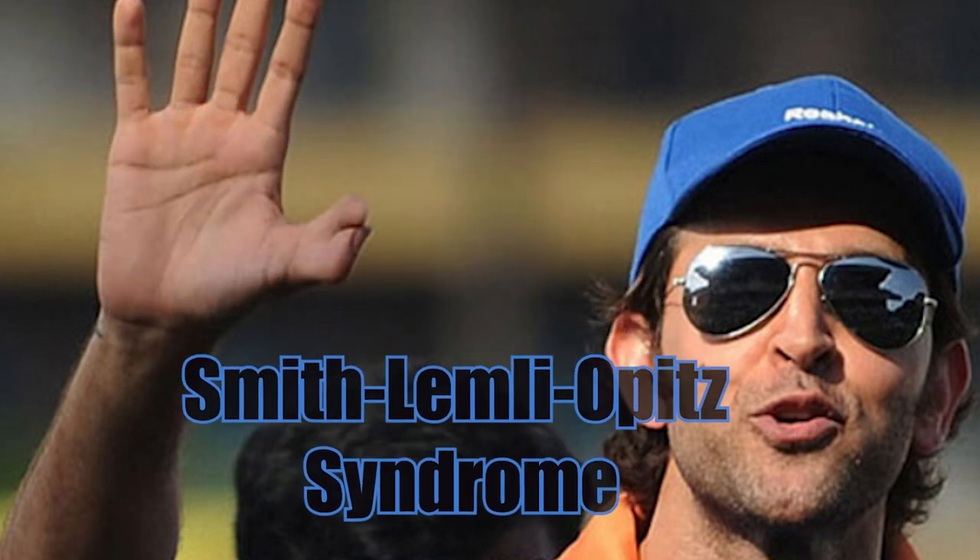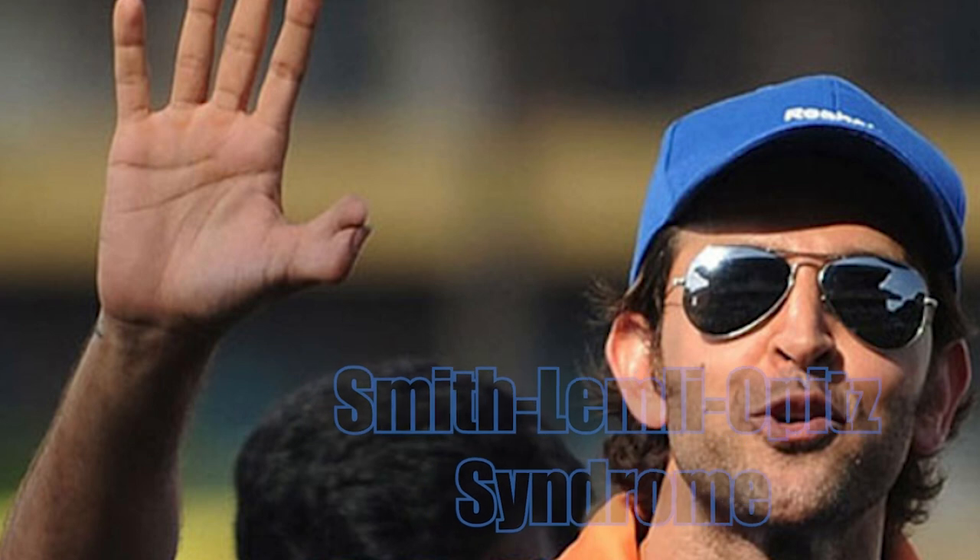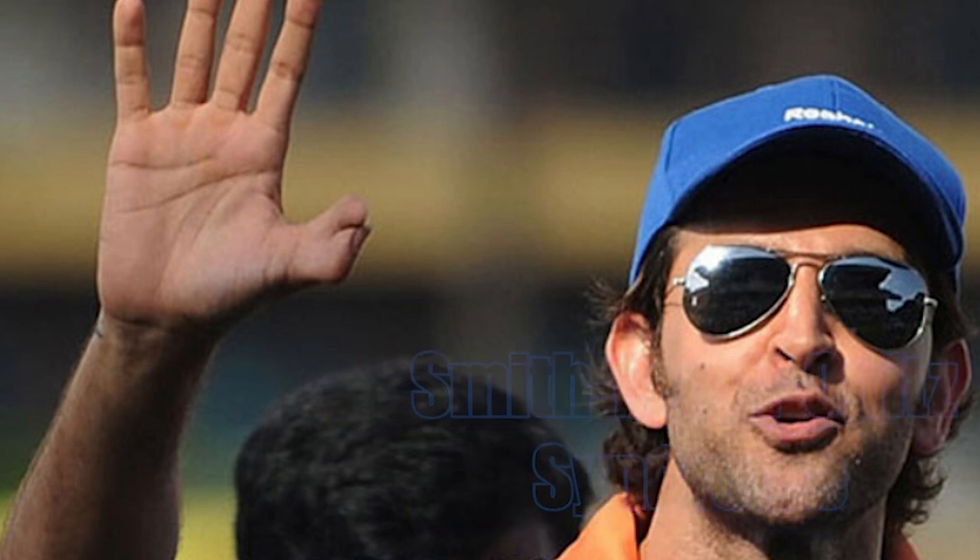Hello, everyone. Have you ever heard of Smith-Lemley-Opitz syndrome, SLOS? Welcome to your channel, ADP for Learning.